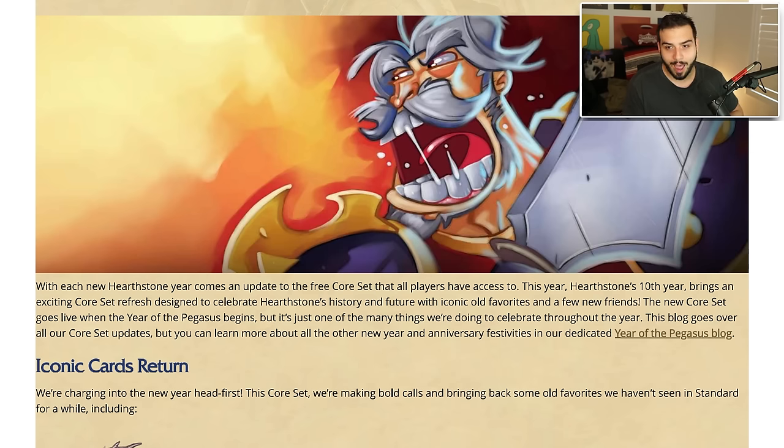If Leroy's back this is probably going to be an absolute banger. Before we go into this core set, we have to remember rotation also happens — Voyage into the Sunken City, Castle Nathria, and March of the Lich King will be rotated out. March of the Lich King is a really big deal because that's when Death Knight was added, which means they probably need a lot of cards in their core set.